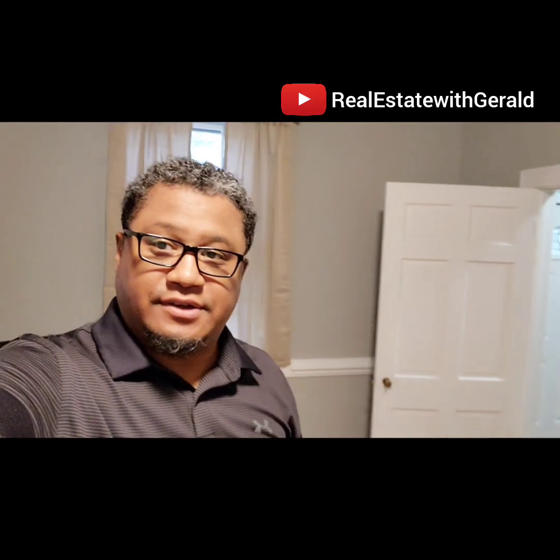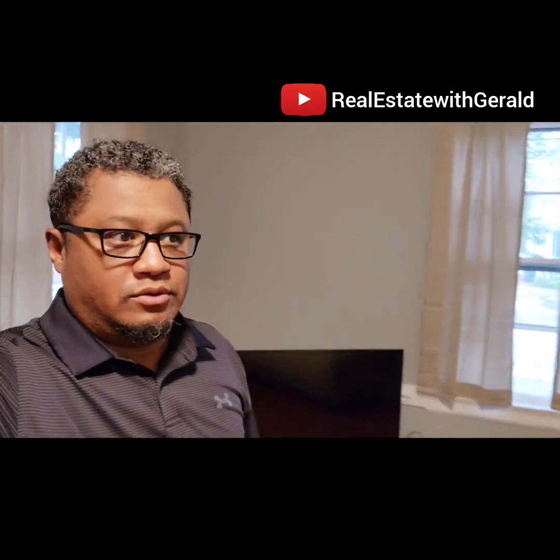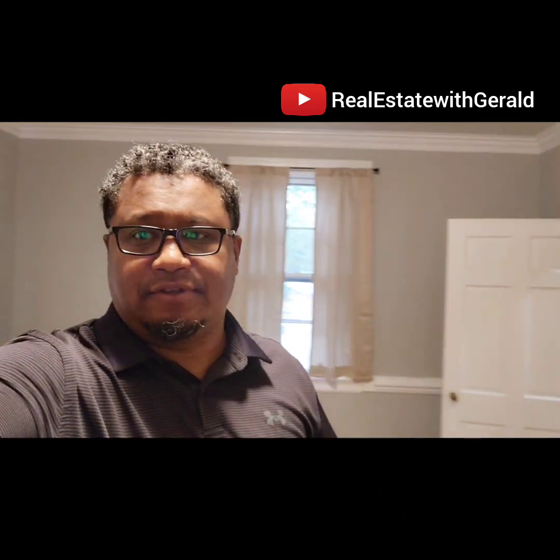Hey guys, Gerald here, real estate investor and realtor. I am at one of our properties here in Rocky Mount. It's about to go live as far as being available to rent.